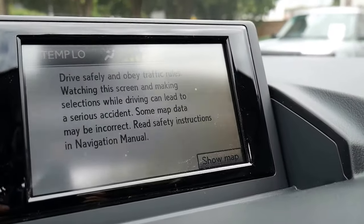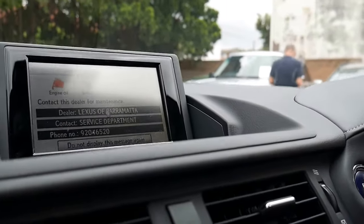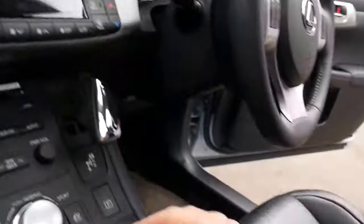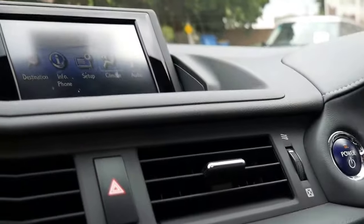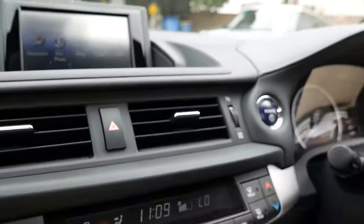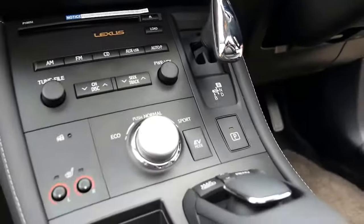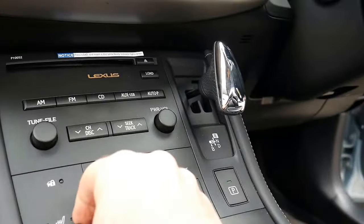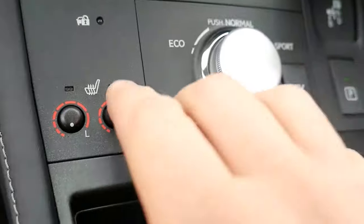You can see there everything is working beautifully. With the map here, you can use your little mouse, which is fantastic. Just go to menu and you can play with it however you like. The steering wheel's in absolutely perfect condition. 46,200 kilometres. Heated seats — as soon as you turn them on, it lets you know that that's on.